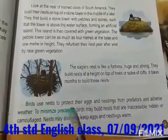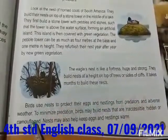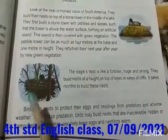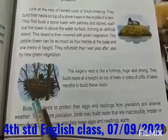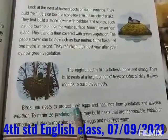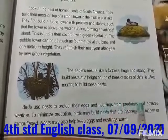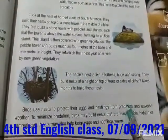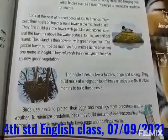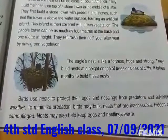Birds use nests to protect their eggs and nestlings from predators and adverse weather. So why do birds build their nests? The birds use those nests to protect their eggs and nestlings from predators. Predators means enemies, and adverse means harmful weather.